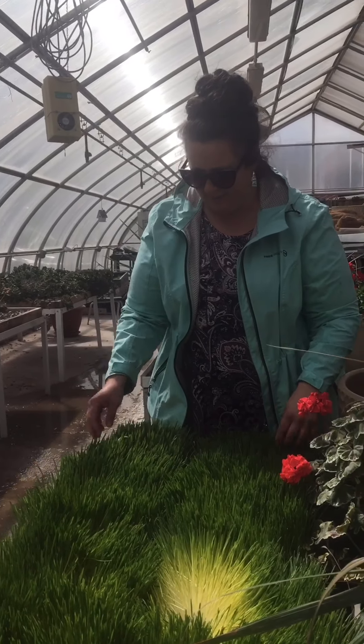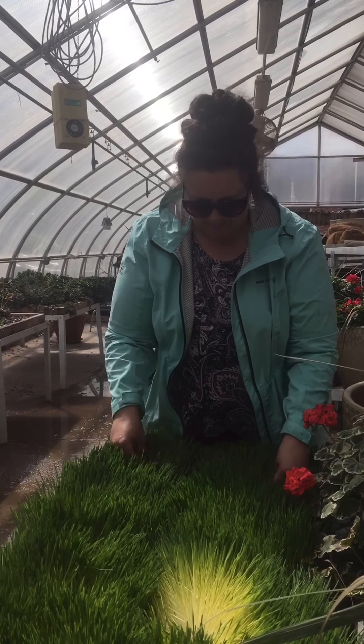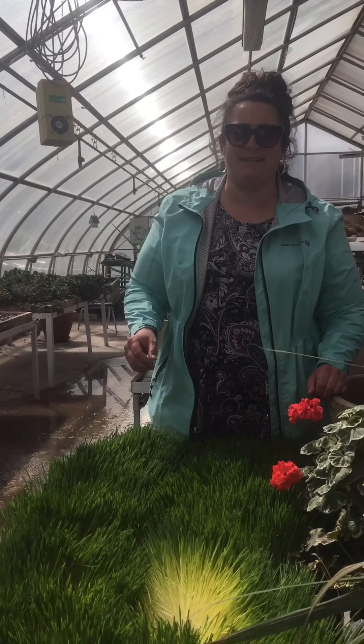So I just wanted to give you an idea of what fodder looks like. This is barley. The chickens are loving it so far.